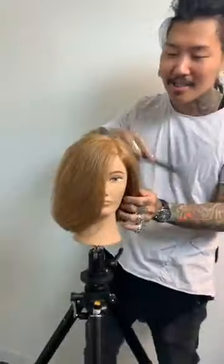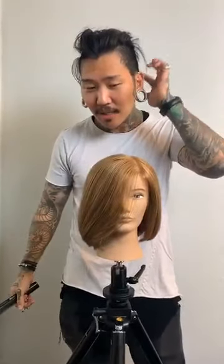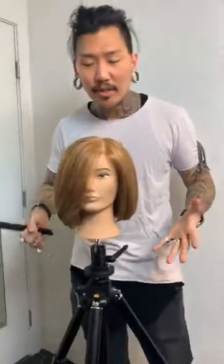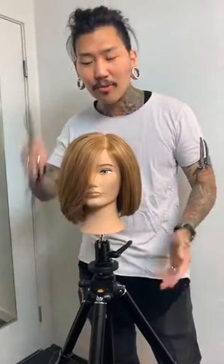I do quite a range of hair lengths and styles, anything from — I'm actually right in Beverly Hills — so there's a lot of classic and glam looks, but I like to also do very extreme looks as well. So there's a mix there.